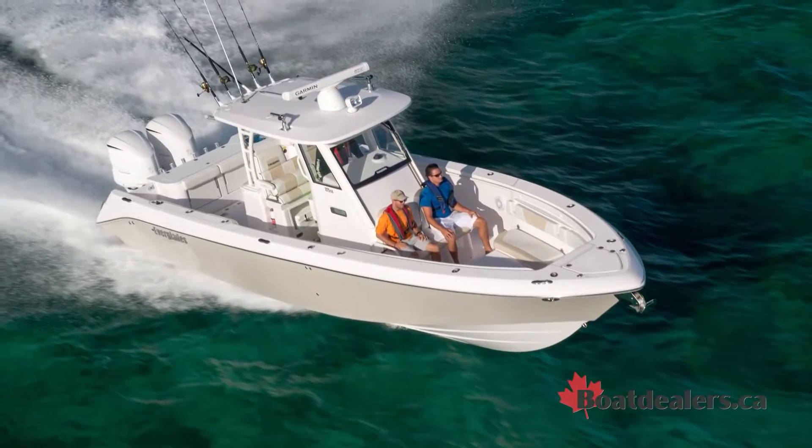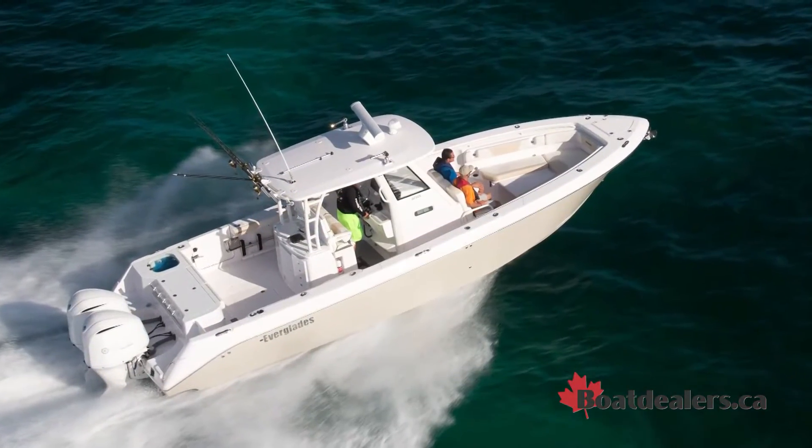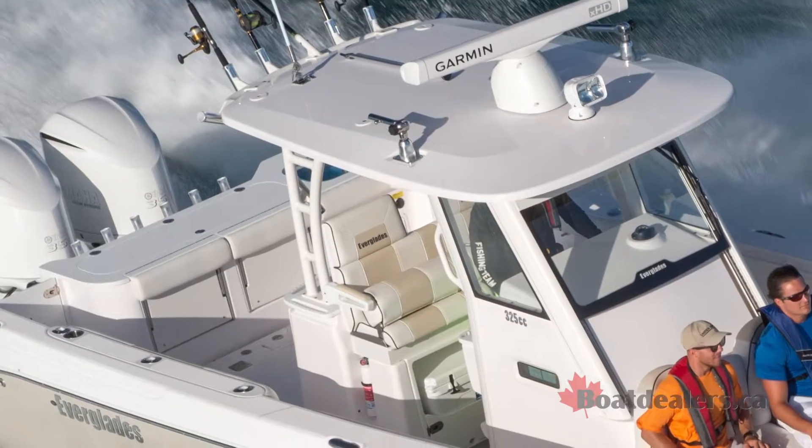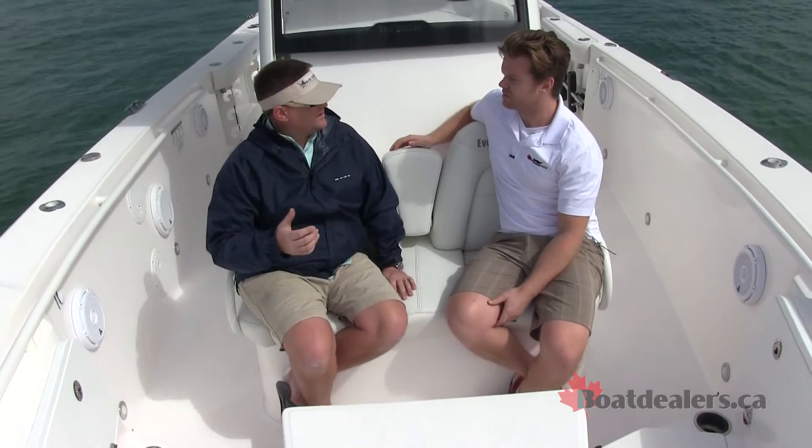I'd probably say it's like the SUV of boats. It kind of gives you everything — you can ski off it, you can fish off it, but you can also sit down and throw the anchor and have a glass of wine or lunch and entertain on the boat.